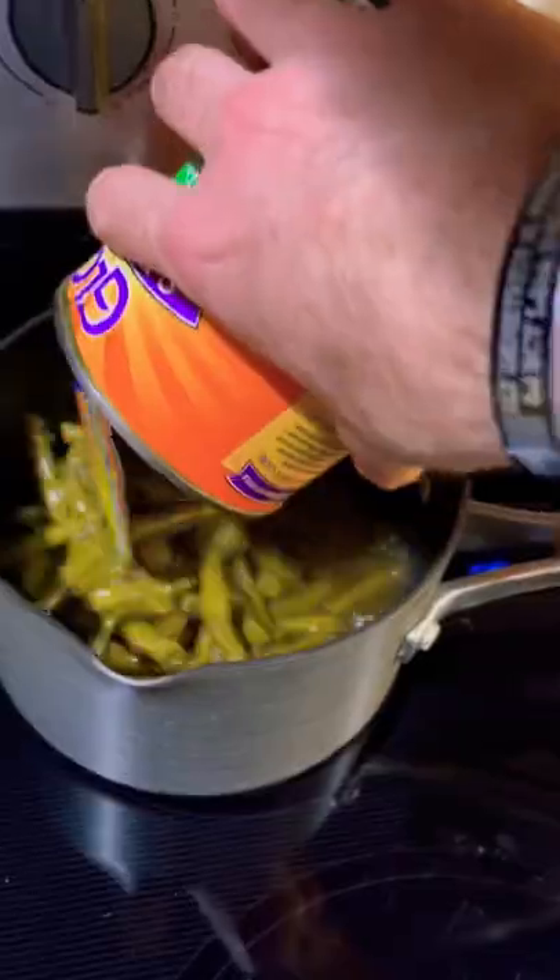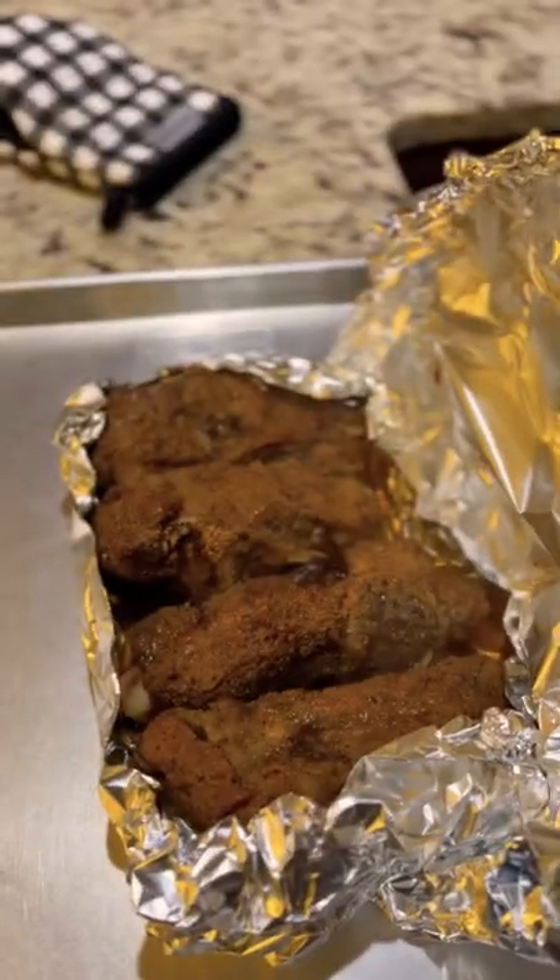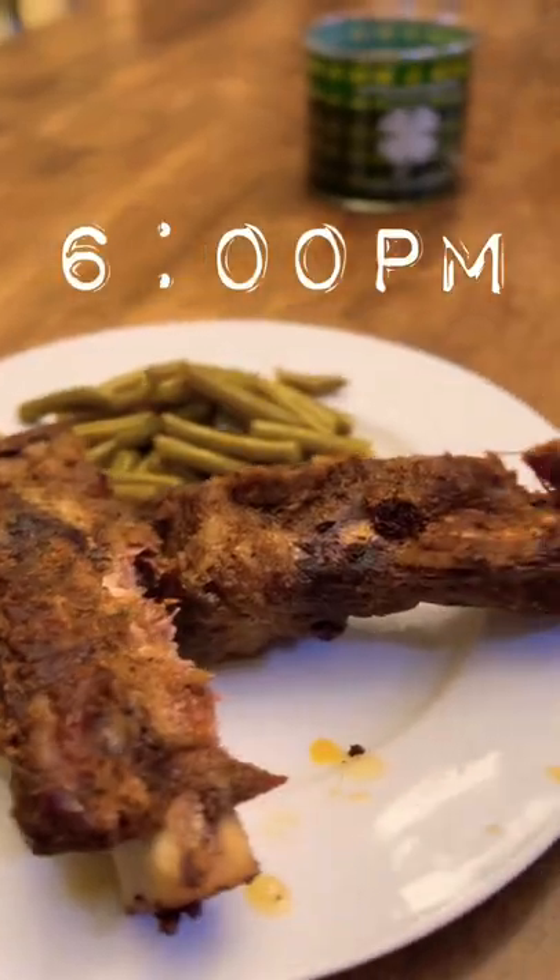I was having Glory green beans out of the can — they are some of the best green beans you can have. And we had some beef back ribs. I seasoned those, marinated them in the refrigerator, then cooked them in the oven.